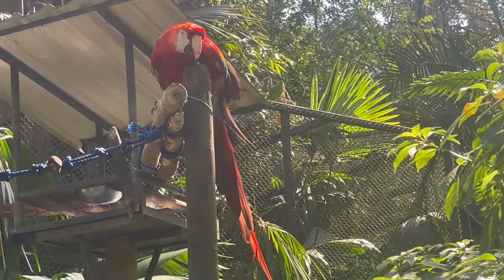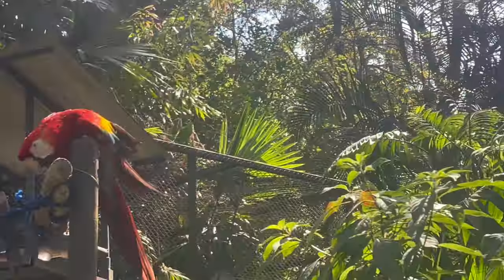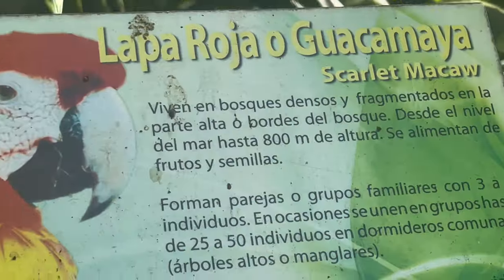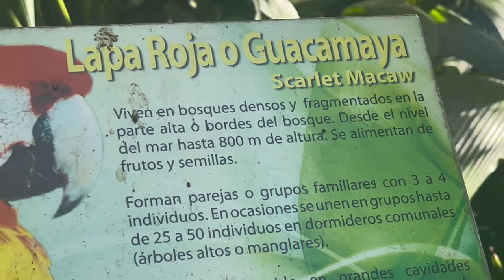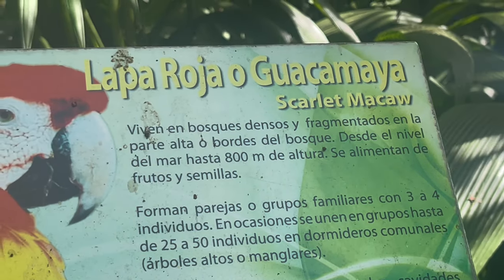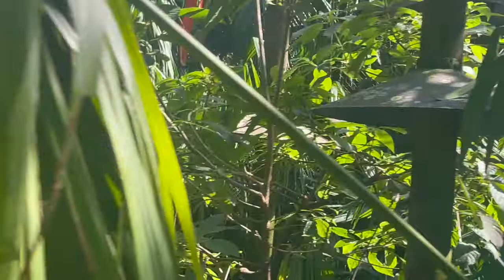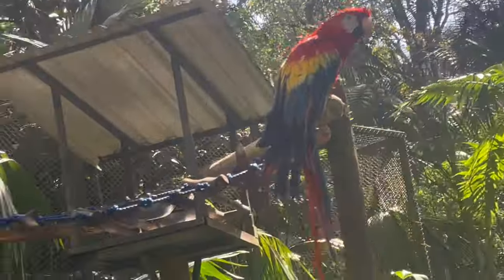What's the name of the bird? Let me see if I can find the name somewhere. This is called 'la paroja' — guacamaya, guacamaya. Scarlet Macaw! Oh, this is a Scarlet Macaw. La paroja, guacamaya, Scarlet Macaw — it's right here. The scarlet band — Scarlet Macaw. Wow, so beautiful, look at that!